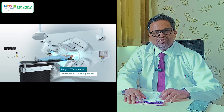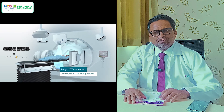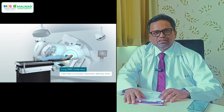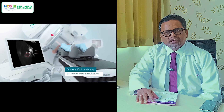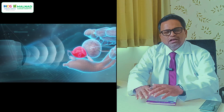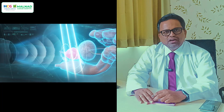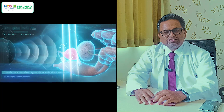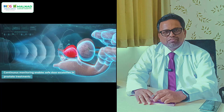The common indications include brain metastasis and various benign tumors such as meningiomas, acoustic schwannoma, and AVMs. We deliver a very high dose, usually in one or five sittings. The choice between one fraction or five fractions depends on the individual case.